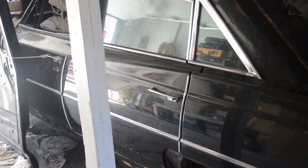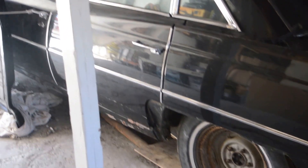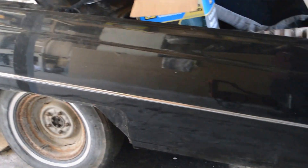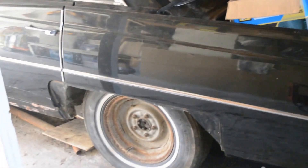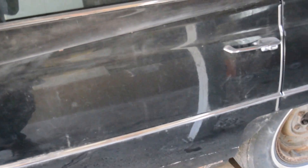In case I ever need her again — if I ever get in a car wreck, or get dinged, or rear-ended — I have these perfect quarters, trim, doors, and glass, although the glass is different because it's a different series than mine. But the handles and so many other things can fit on my 64 off of this 64.